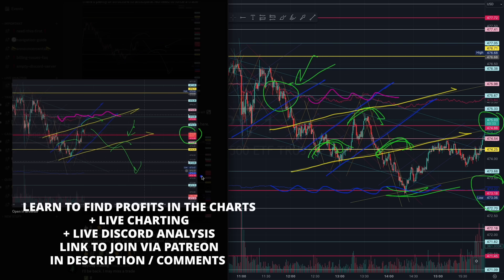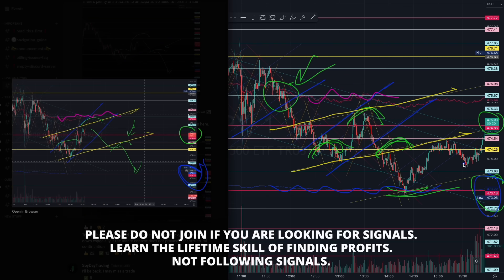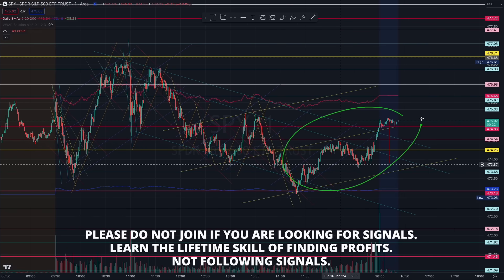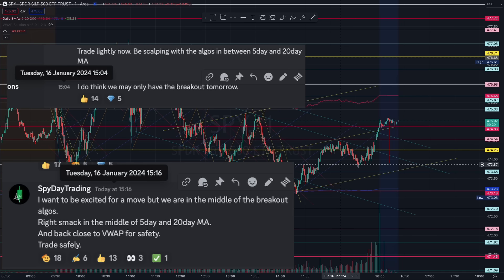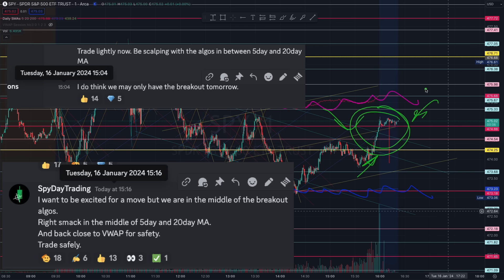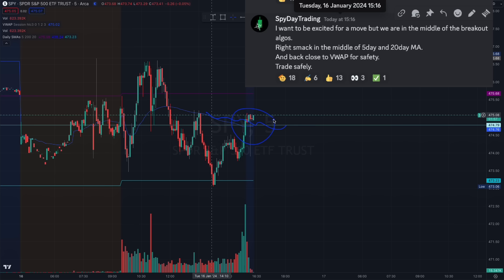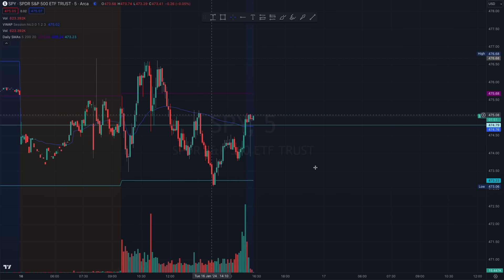Take a quick look at how beautiful we had that breakout, giving us the last trade all the way to the 20-day moving average at this red 473 level. Near the end of the day, I talked about how you have to be very careful of this price action, because we are still within the five-day and 20-day moving average, and how the market will gravitate towards VWAP for safety. We closed right in the middle of where VWAP is, between the five-day and 20-day average.